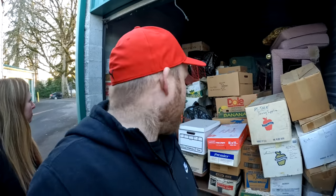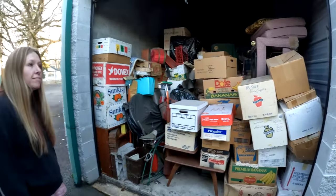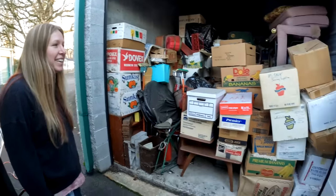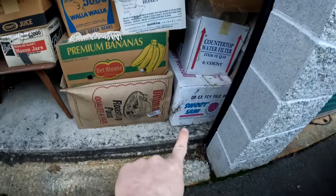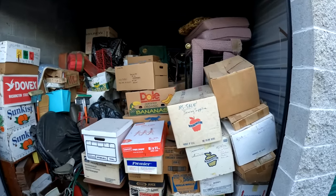The person has been renting the storage unit since 2005 - almost 17 years ago. Also, he has not been in this storage unit since 2015. They know that because he hasn't used his gate code since 2015. I think this is going to be a good one. You can see all the cobwebs and the dirt - like an old 70s toaster. This is a very old unit.